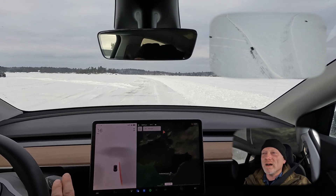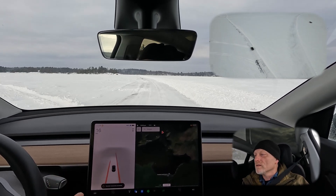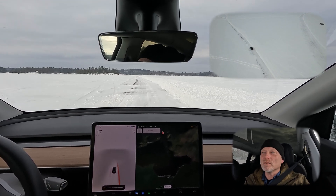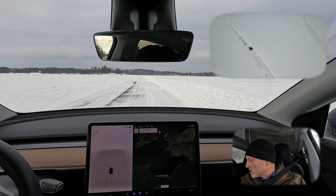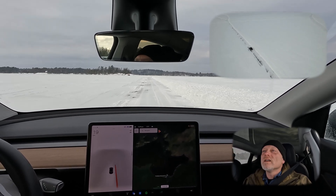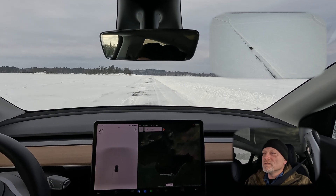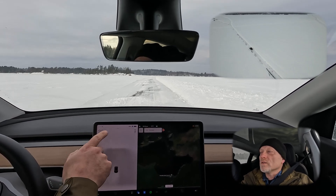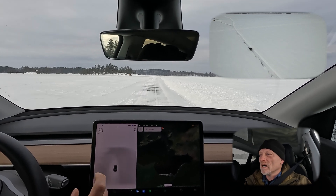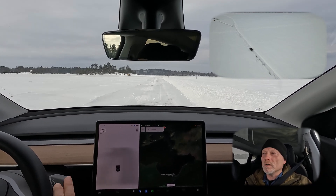We're going to try autopilot or full self-driving, and actually it tells me it's not available here — it is not detecting a road, at least not sufficiently enough to allow us to drive. So we don't have the little steering wheel icon on the top, so we know that we do not have auto steering capability available.